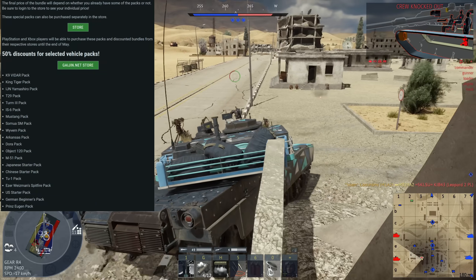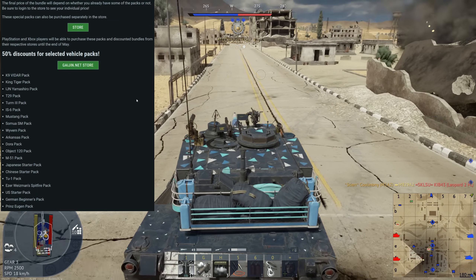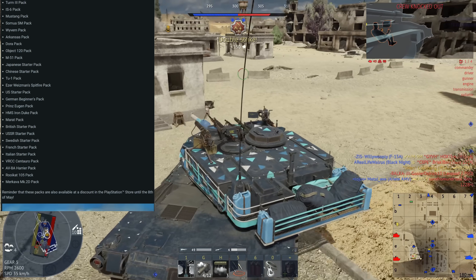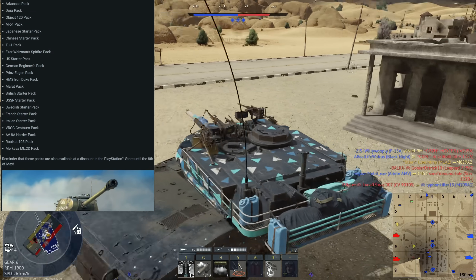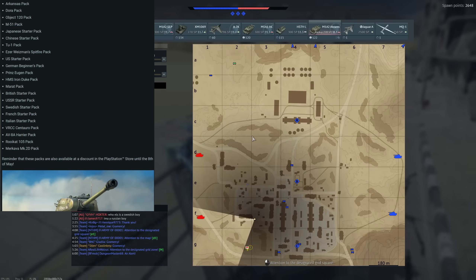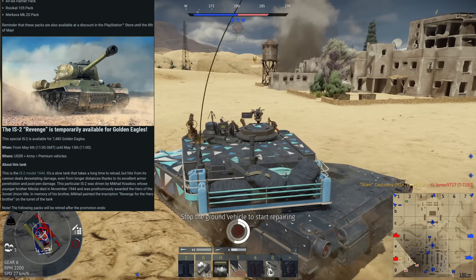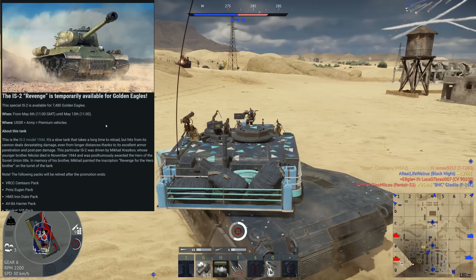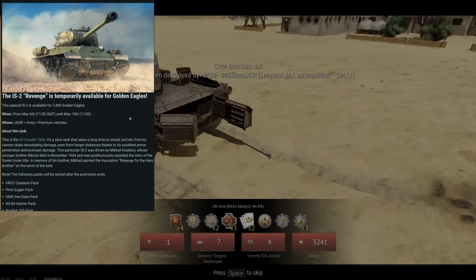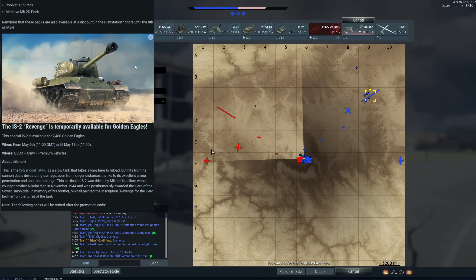Now we have the part most of you have been waiting for — the vehicle pack sales. This is going to upset some people because you'll notice a few things are missing. By a few, I mean a whole bunch — basically all the top tier or near top tier vehicles like the Leopard 2A4, Panzer Battalion 123, the M1 Clickbait, the T-72 AV TURMS — those are not here, and quite a few others. The IS-2 Revenge is temporarily on sale for Golden Eagles, at 7,480 GE specifically — it's essentially just a personalized IS-2 mod 1944.